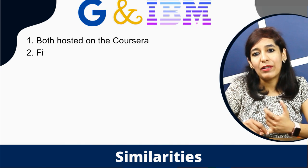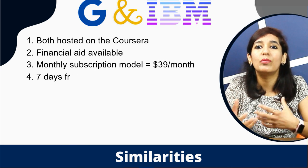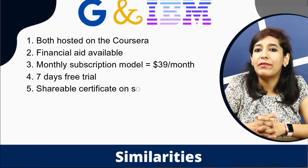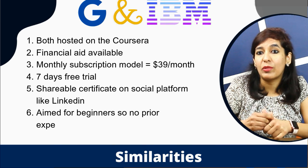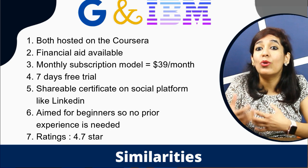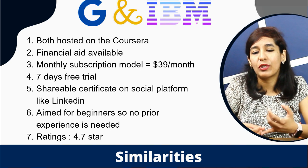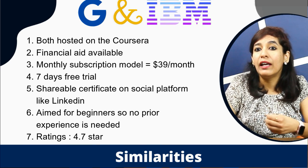Now let's look at the similarities. Both are hosted on the Coursera platform. Financial aid is available if you can't afford the course — fill out the form, which may take 15 days for approval. Coursera works on a monthly subscription model at $39 per month, giving you access to other courses as well. There's also a seven-day free trial.